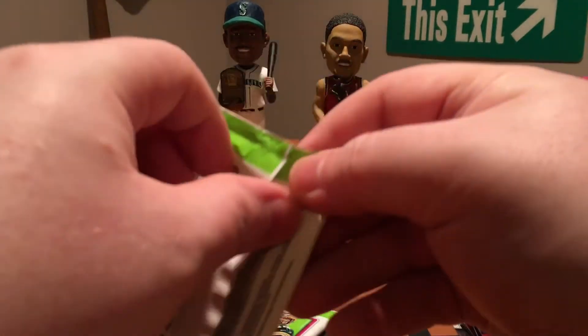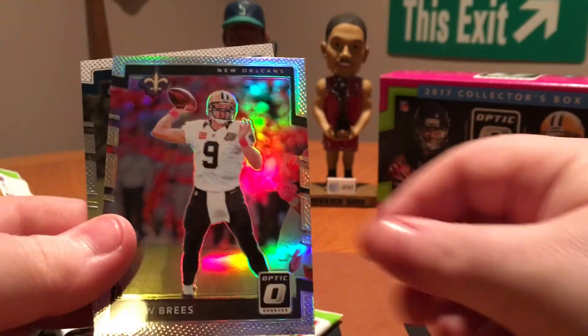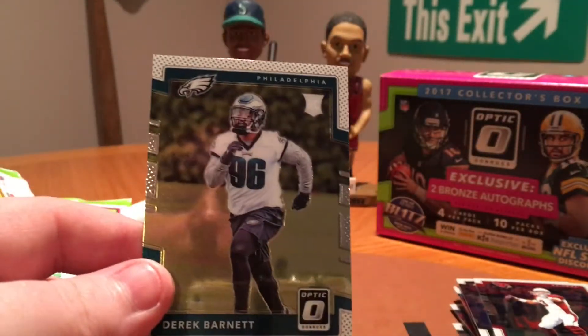Two packs left and still no auto. Terrell Suggs, Carson Palmer, Drew Brees Prism — that's nice — and a Derek Barnett Rookie.